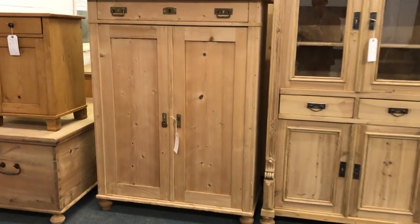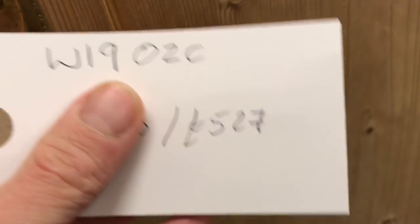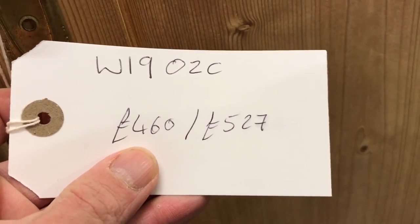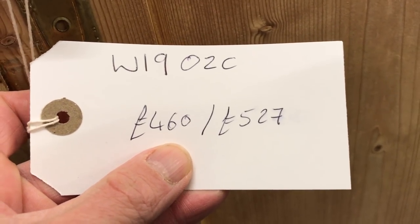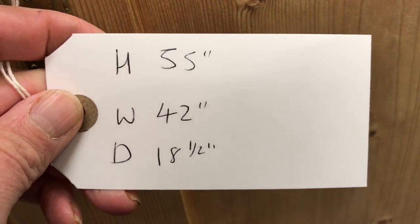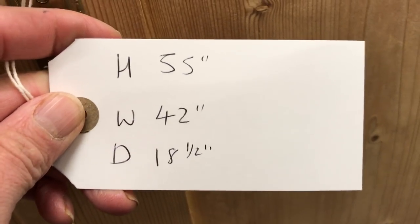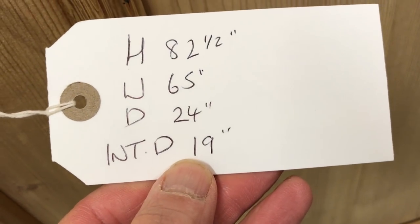I'm going to show you around the cupboard or wardrobe or whatever it is, then I'll quickly show you the ticket — that's the price ticket. The code at the top, for example W1902C, and then the price in the bare wood. If it's in the bare wood it'll have two prices: the first will be the bare wood price and the second will be when it's all waxed. On the back of the ticket I'll show you the dimensions — height, width and depth. If it's a wardrobe you'll have an extra dimension which is the internal depth, in other words the hanging space.